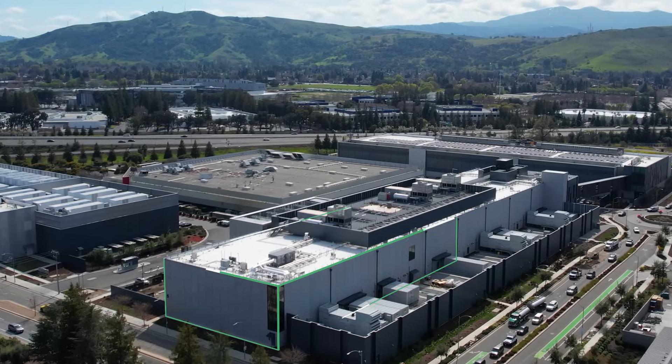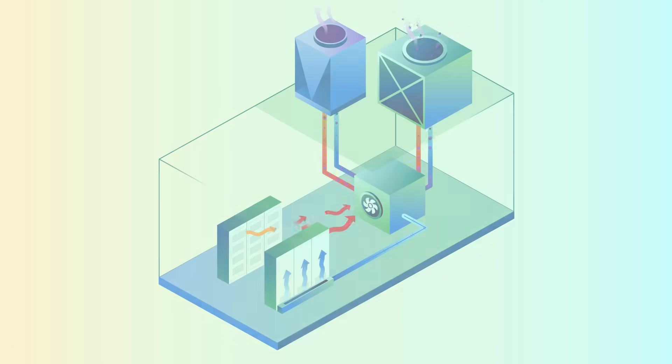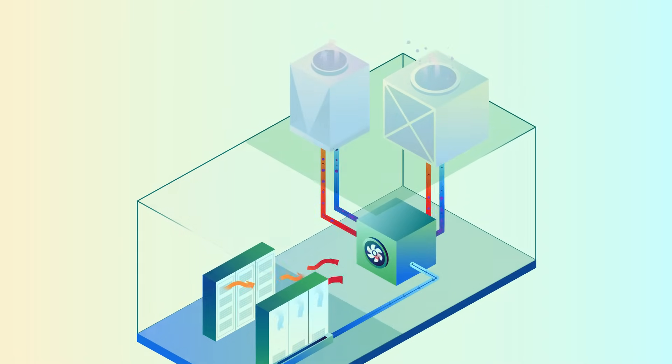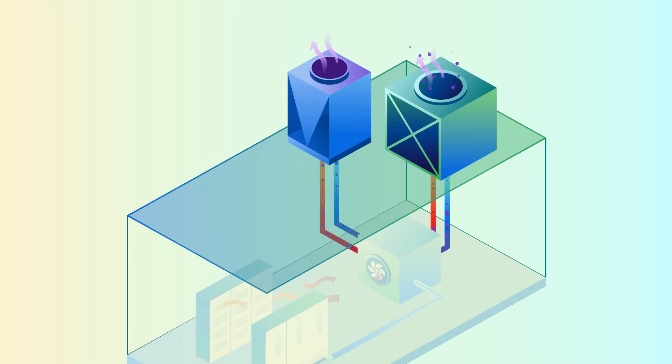So how do data centers optimize energy and water use to keep those servers cool? It starts with separate systems for cooling the servers — where the heat comes from — and cooling at the building level, where the heat is removed from the facility.